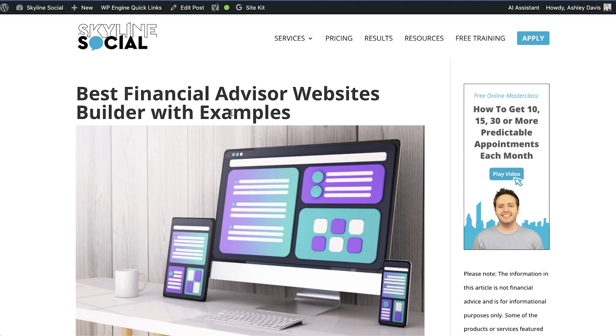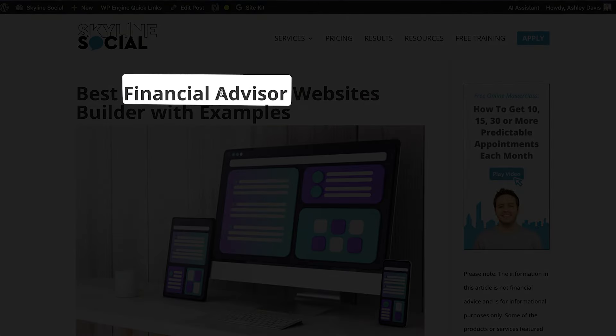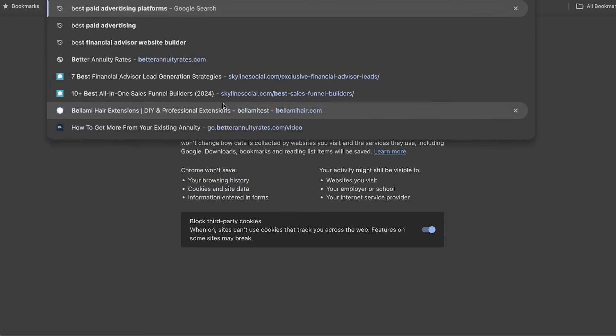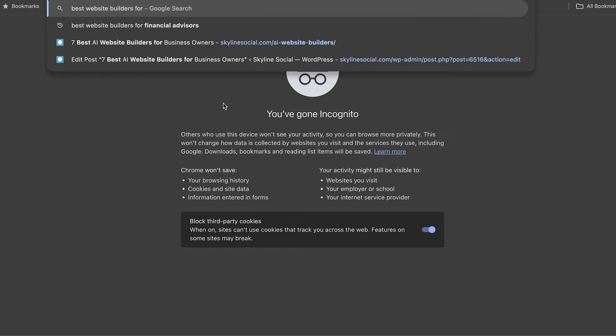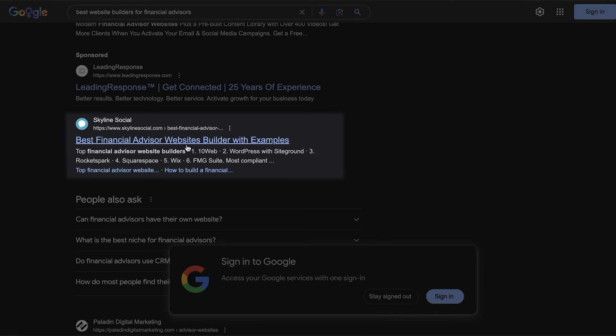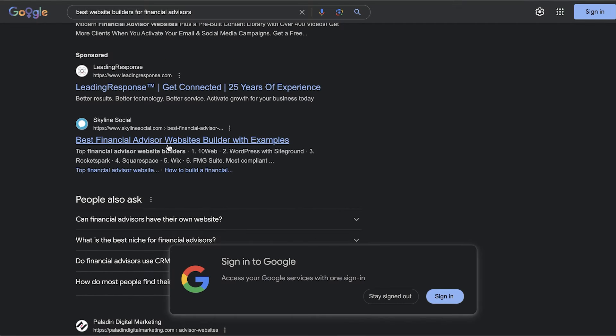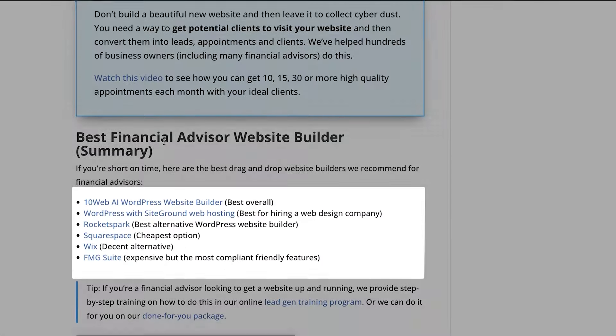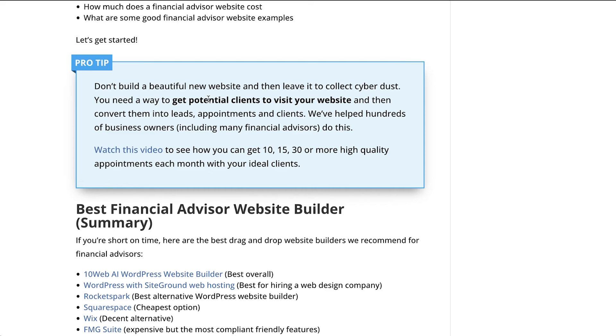One final example: instead of targeting the keyword "best website builder" or "website builder," I've targeted a niche with the keyword "best financial advisor website builder." If you go to Google and type in "best website builders for financial advisors" my website is in the number one result. Even though this article is more of an affiliate article with links to different website builders, it's still another example of ways you can target and rank for keywords that convert really well but don't have high amounts of competition.